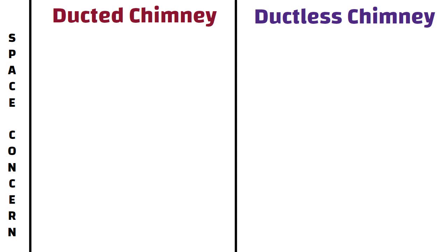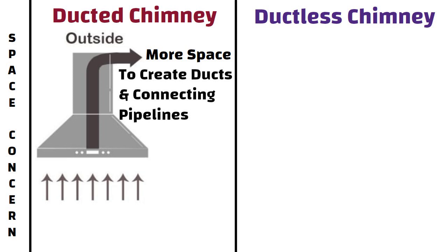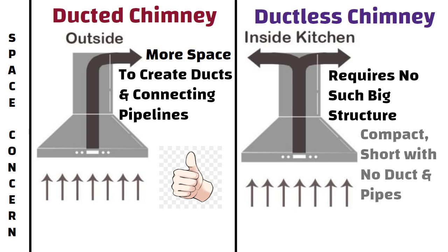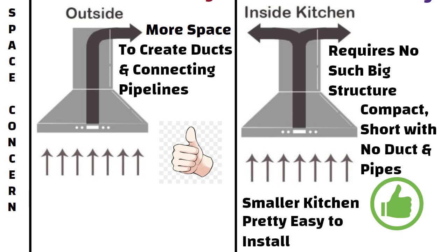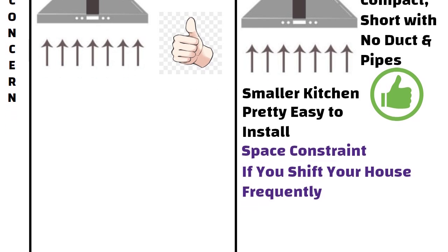Space Consumption. A ducted chimney requires more space and a proper setup to create ducts and connecting pipelines. If you have sufficient space for ducting and piping, then a ducted chimney is good for you. On the other hand, a ductless chimney requires no such big structure. They are compact and short, with no duct and pipes, and can fit anywhere. If you have a smaller kitchen or shift your house frequently, a ductless chimney would suit you better as it is pretty easy to install and no extra setup is required.